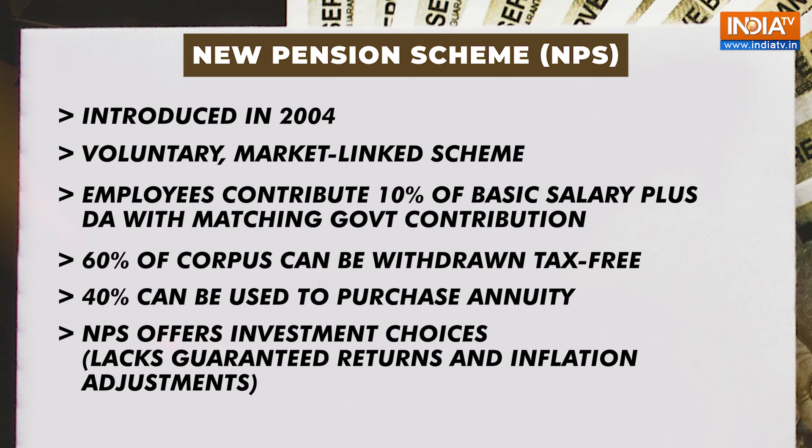The New Pension Scheme offers investment choices but lacks guaranteed returns and inflation adjustments, which has led to criticism regarding its unpredictability.